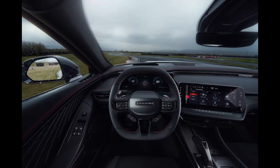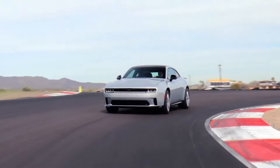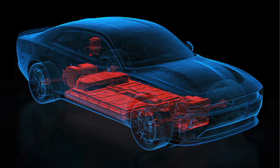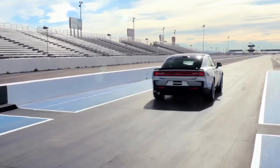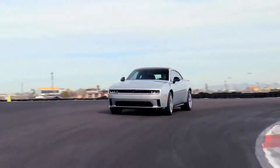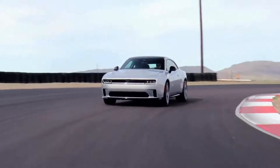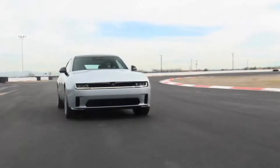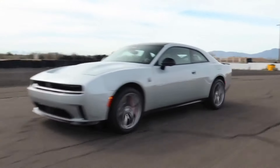An optional full-length fixed panoramic sunroof is available, and Dodge's in-house attitude adjustment interior ambient lighting offers 64 color choices that change based on activities like opening and closing doors. Both the 2024 Dodge Charger Daytona Scat Pack and RT trims are offered with 400-volt electric architecture and a dual electric motor configuration, powered by a 100.5 kWh nickel cobalt aluminium battery pack. The entry-level Daytona RT delivers 496 horsepower and 404 lb-ft of torque, reaching 0–60 mph in 4.7 seconds with a top speed of 134 mph.